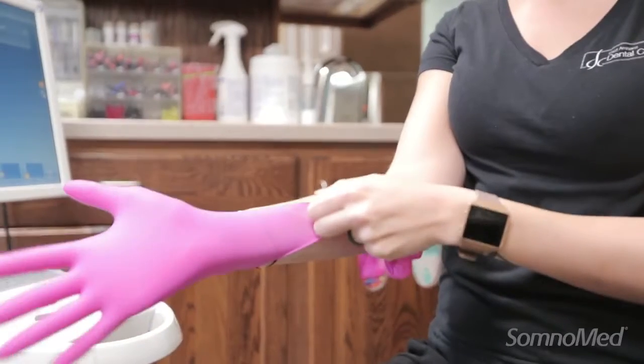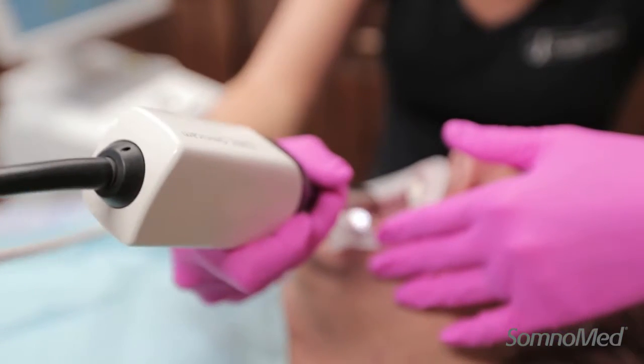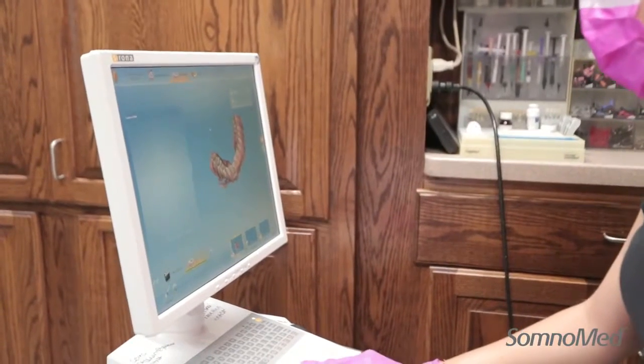I'm gonna start backwards. The number one thing our patients want — they want this to be easy. They don't want a mouthful of goopy impression material when in 30 to 40 seconds we can scan and make this happen.